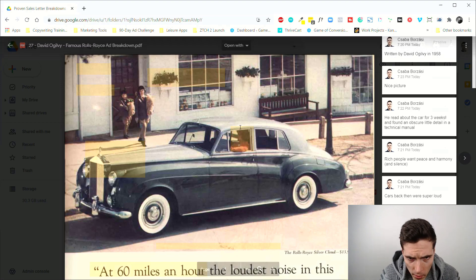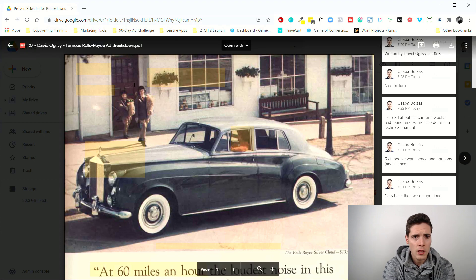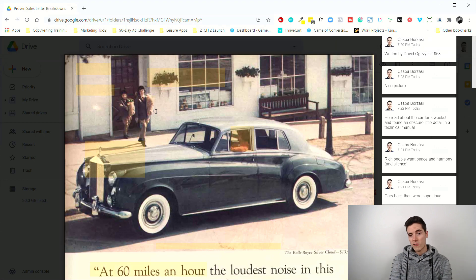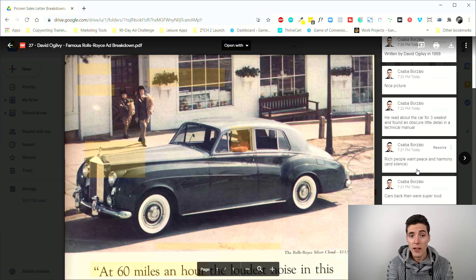The ad image shows what appears to be a woman or longer-haired person with two children, because this was actually advertised as a family car that you drive yourself. Usually in those times, super luxury cars were driven by chauffeurs with the owner in the back, but this was specifically a luxury car people could also enjoy driving — probably because Ogilvy noticed people wanted to drive their own cars if they were good enough.